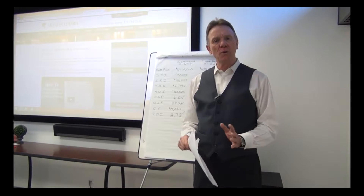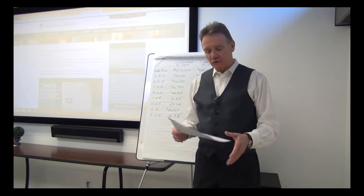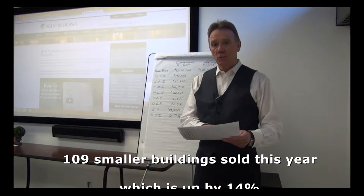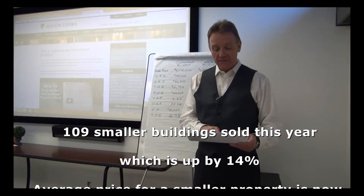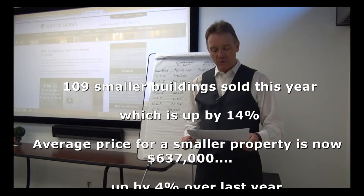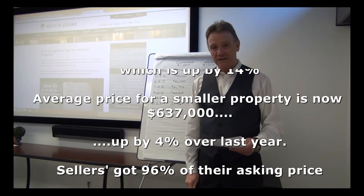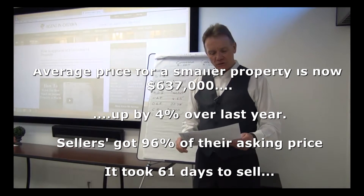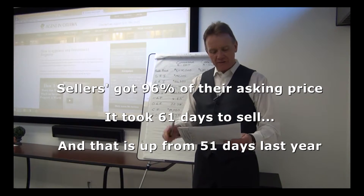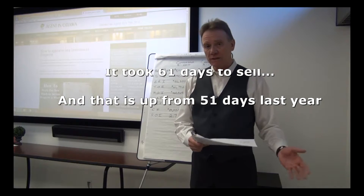Getting right into it, for the smaller buildings year to date from January to October 31st, we've had 109 of these properties sell this year, which is an increase of 14 percent. The average price of one of these two to four unit buildings is now $637,000, an increase of four percent over last year. Sellers are getting 96 percent of their list price and they're selling in an average of 61 days, up from 51 days last year.